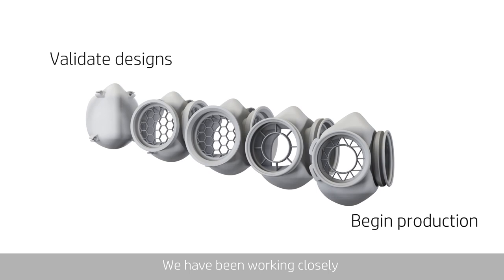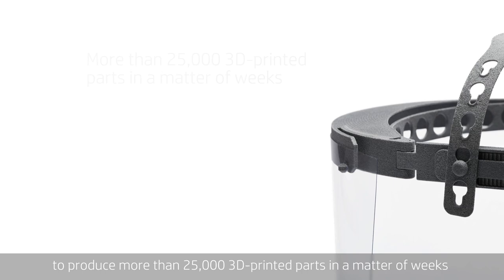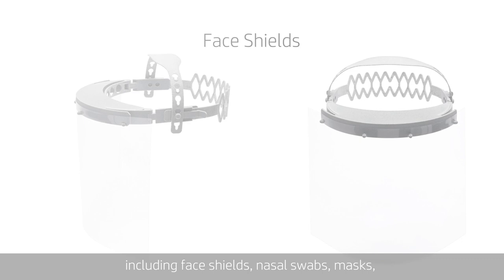We have been working closely with hospitals and research institutes to develop and certify several stopgap applications and work with our digital manufacturing partners and customers to produce more than 25,000 3D printed parts in a matter of weeks.